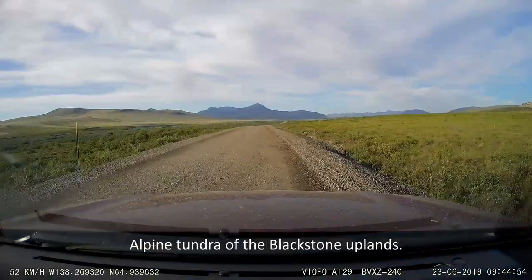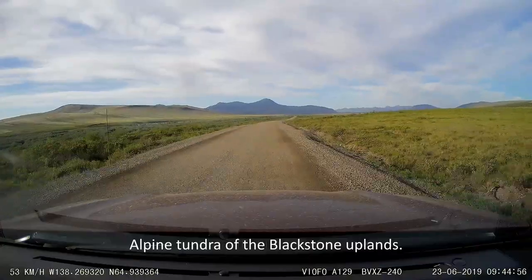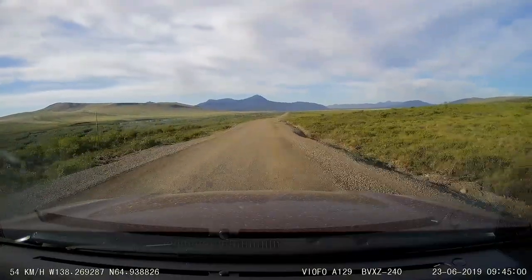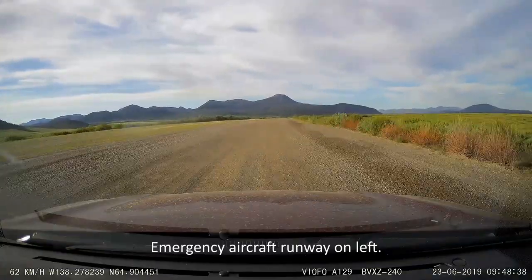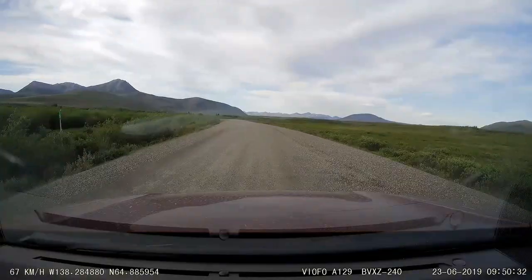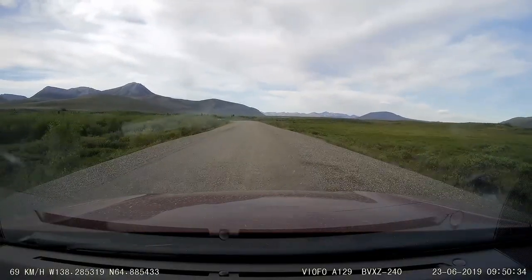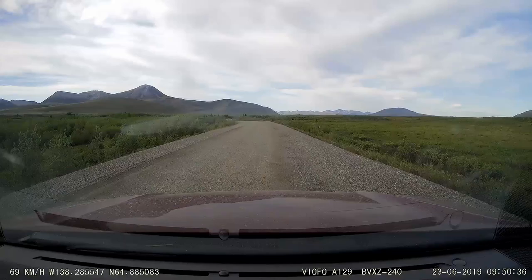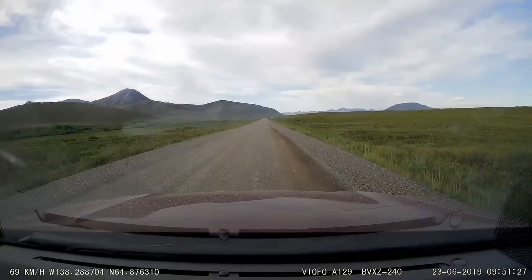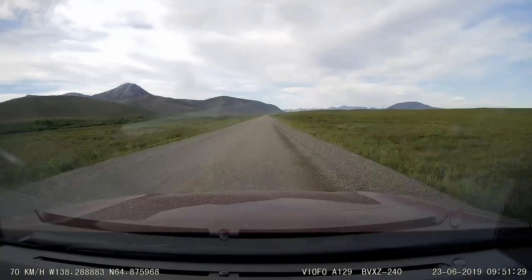This part of the Dempster Highway crosses the flat Blackstone Uplands. The uplands drain into the East Blackstone River. The tundra is characterized by shallow soil, underlain by permafrost, and enjoys a very short growing season. Therefore, only really tough plants survive on the tundra, including dwarf shrubs, some specialized herbaceous plants, mosses, and lichens.